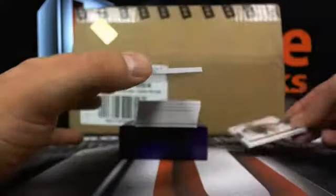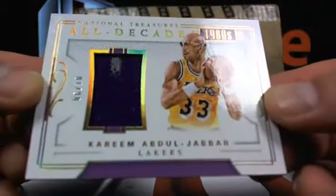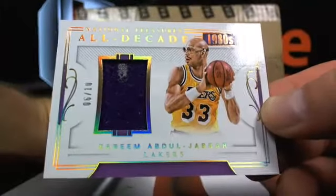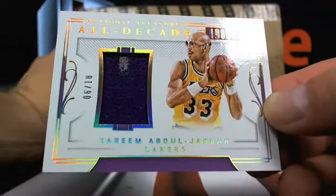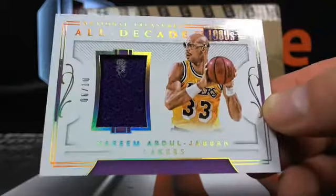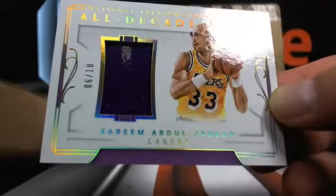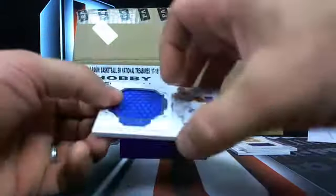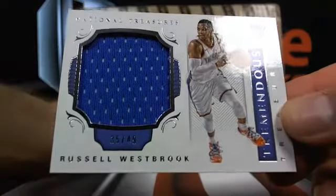There's only one more round left. Here's a Kareem Abdul-Jabbar, six out of ten. Do you guys want to do that final round or switch it up? I feel like we should knock out that last round. Six out of ten Kareem Abdul-Jabbar going over to the Lakers — that's a little short print. I like it. Two cards on there. Then you got Russell Westbrook, 35 out of 49, going over to OKC.